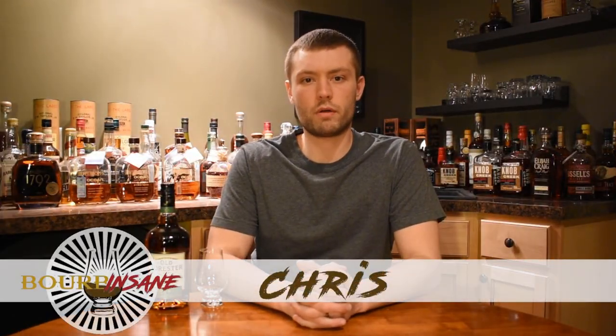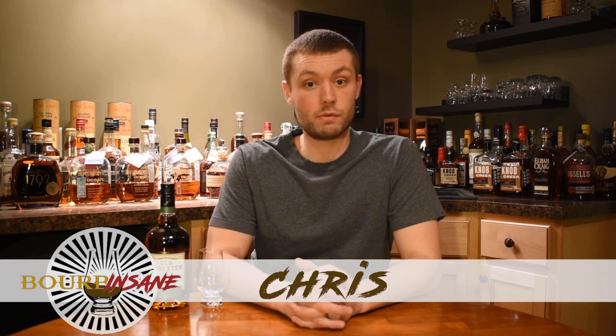What's going on, everybody? My name's Chris. Welcome to Bourbon Sane. Today we're going to be reviewing Old Forester Kentucky Straight Rye Whiskey.